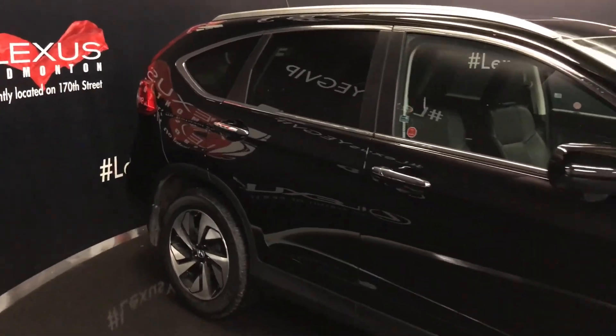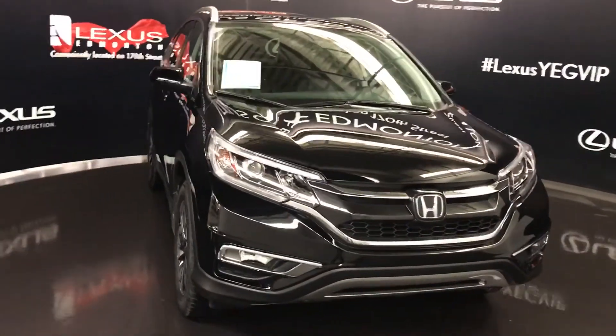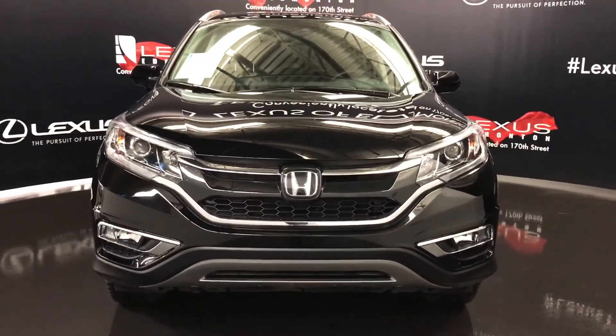Side mirrors can fold shut. On the inside you have the extra magnifying mirrors. Daytime running lights, fog lights, engine block heater, and so much more. Come on down to Lexus of Edmonton and check out all of our pre-owned inventory. We'll see you next time.